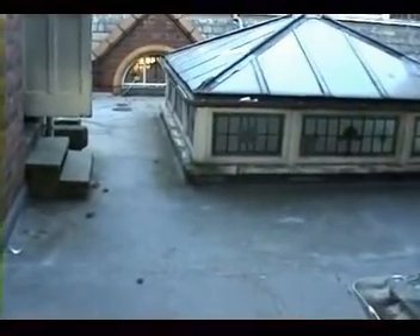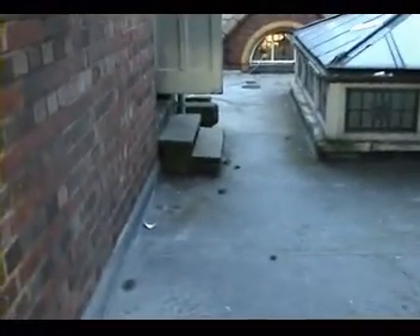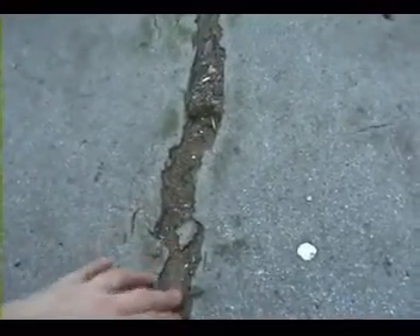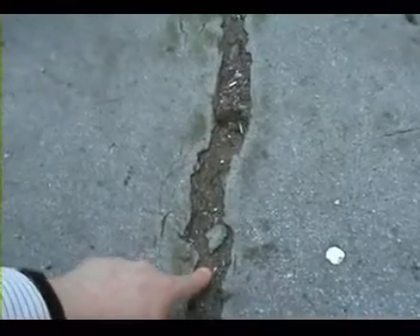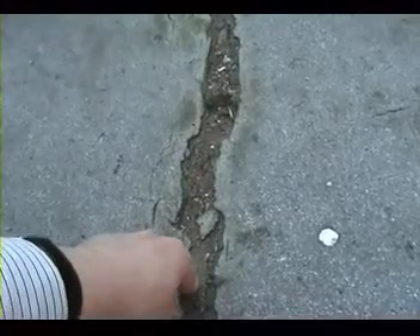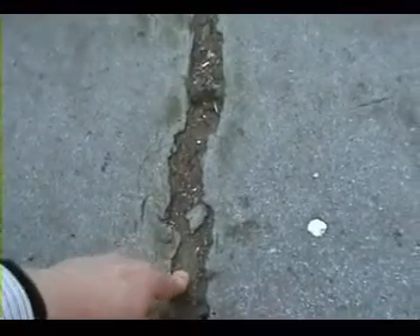For a start, look at this - this is the felt. You can see the cracks in the felt. This is the waterproof felt which keeps the water off and it's cracked. You can see that's just all bare concrete, so any rainwater is soaking through into the concrete and has got into the metalwork underneath, rotted it, expanded it, and it's now rusted.